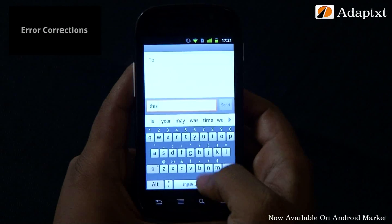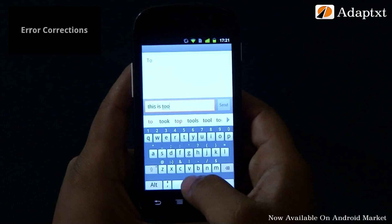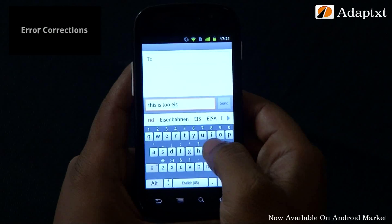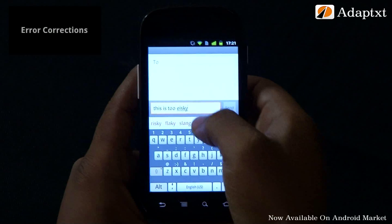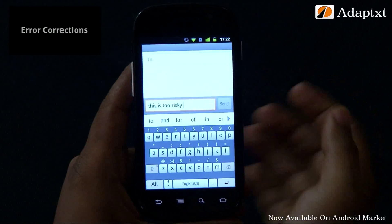Mistyping. Let's say you want to type the phrase, 'this is too risky,' and you end up mistyping the spelling of the word risky. You can find AdaptX efficiently spotting the mistake and also offering the probable option to rectify it.